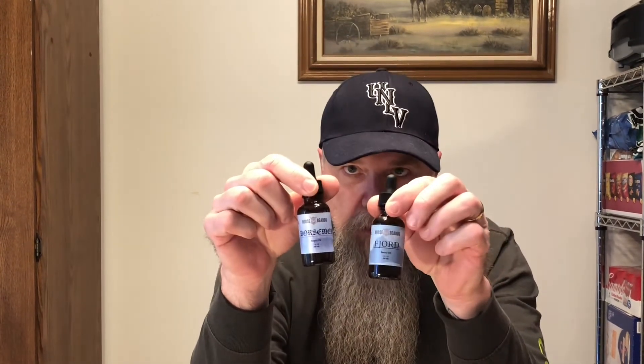They look great in my collection. Again, this is Norse Beard. These are one-ounce bottles with dropper tops — I like the dropper tops. They're about $16.99 a piece.